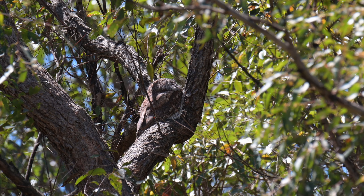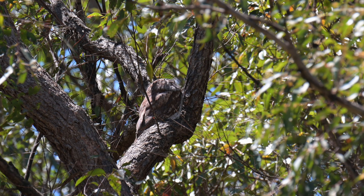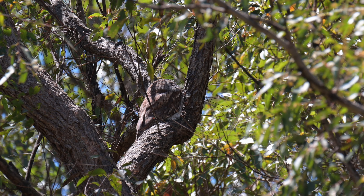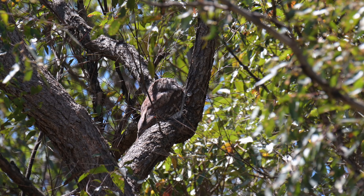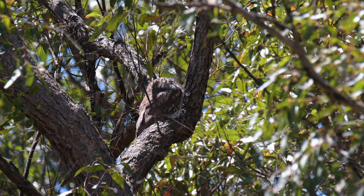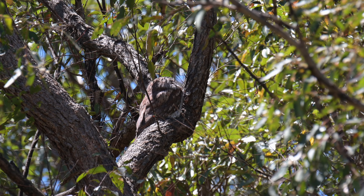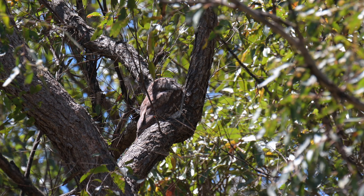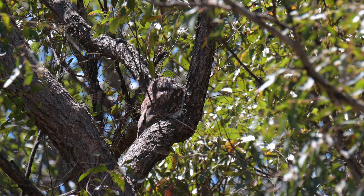The bird you can hear in the background is a Pacific Cole — I've done a video on that, so if you have a look you'll see the bird creating all that sound. But today we're concentrating on the Tawny Frogmouth. There are a few lorikeets that are quite curious as to what I'm doing, so you'll hear a few different bird noises in the background. They're quite active at the moment.